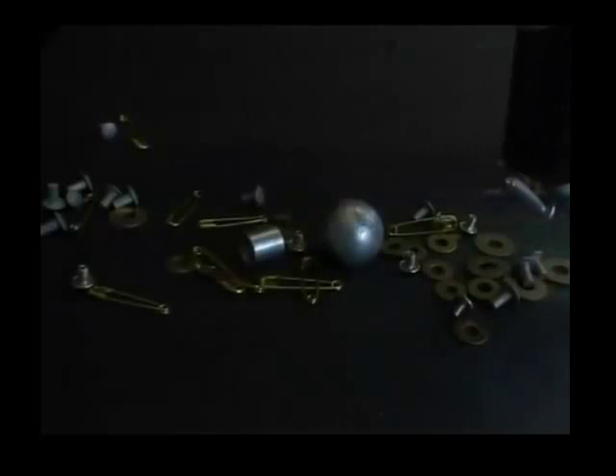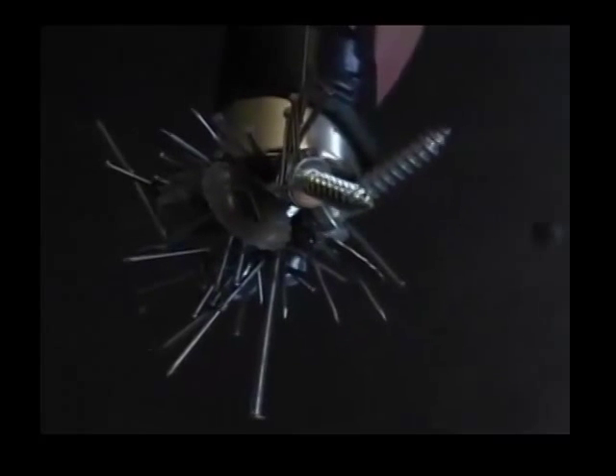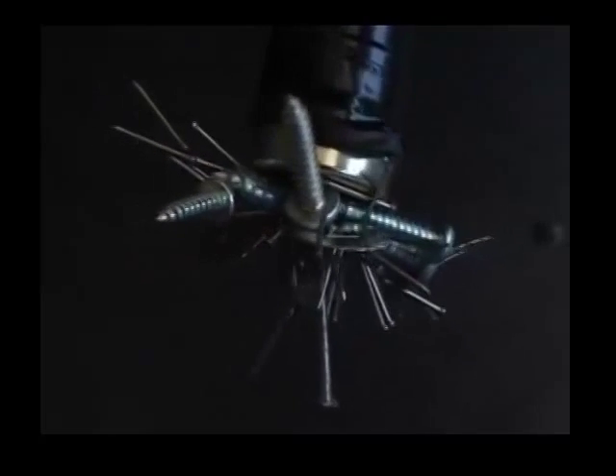Ferrous metals are alloys containing iron. Most are magnetic, though some are only weakly so. The name ferrous comes from the Latin word for iron, ferrum.